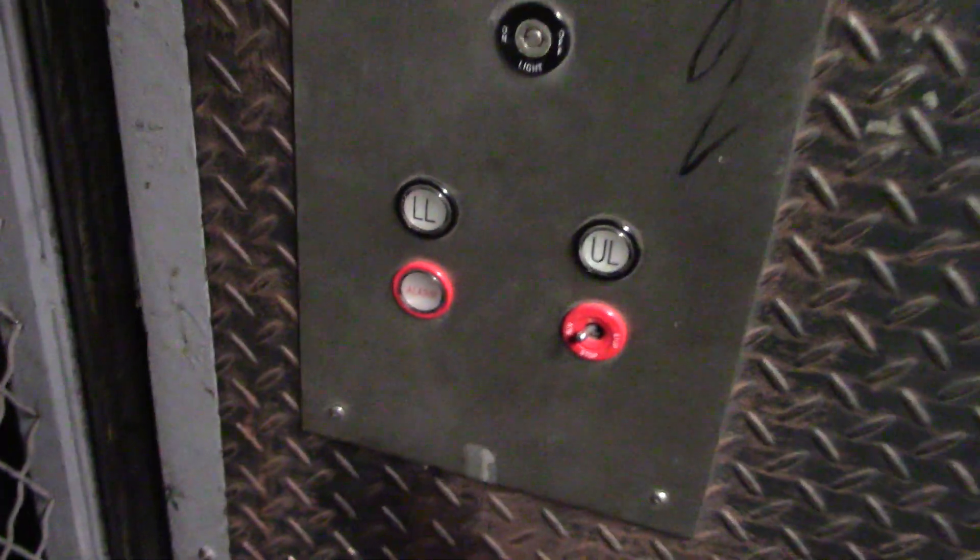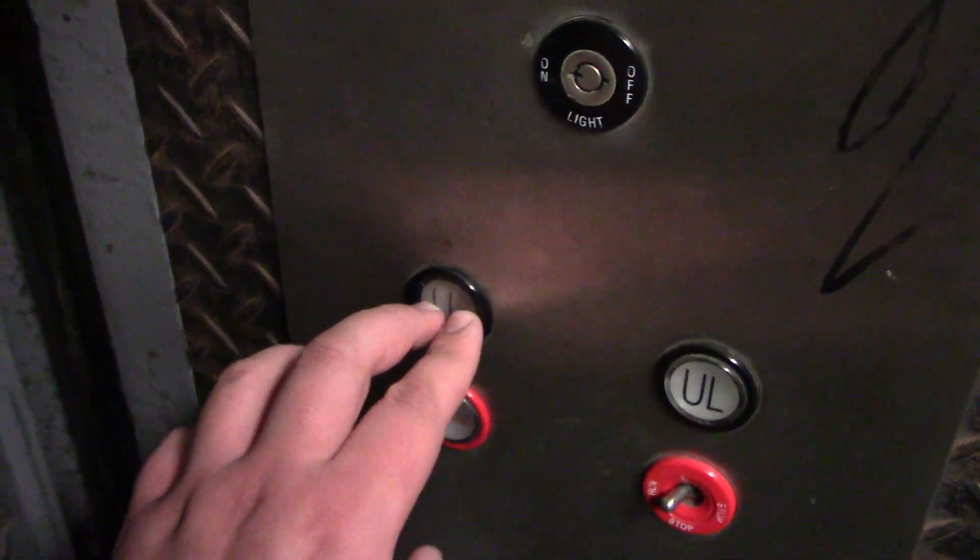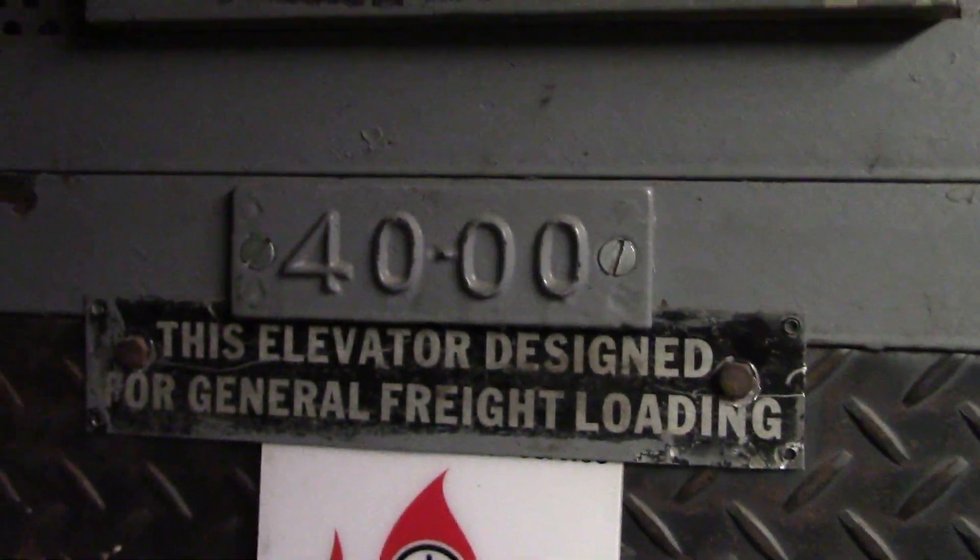Basic freight cab, kind of rusted because it's outside on the bottom floor. Very interesting — I think the controller was replaced. Older Innovation Universal, the clicky old version. 4,000 pound capacity.